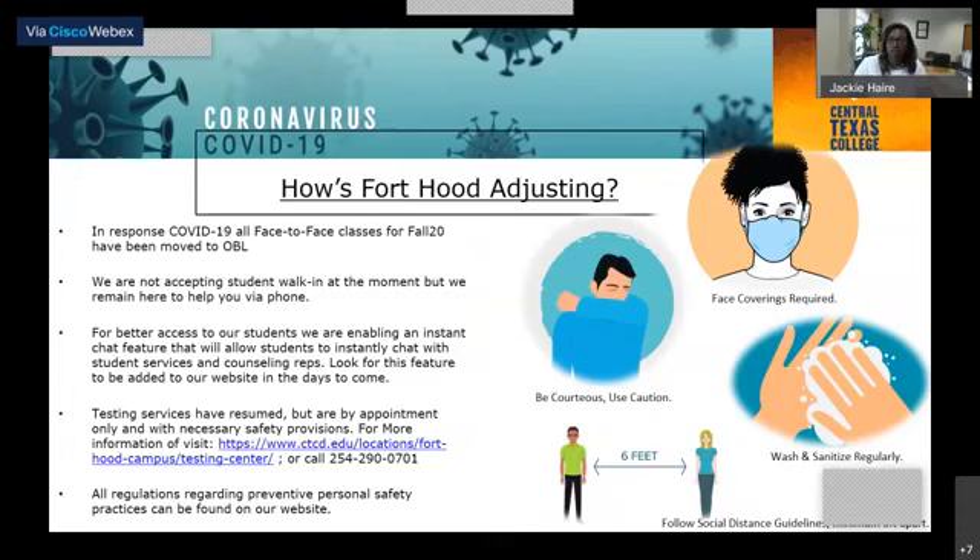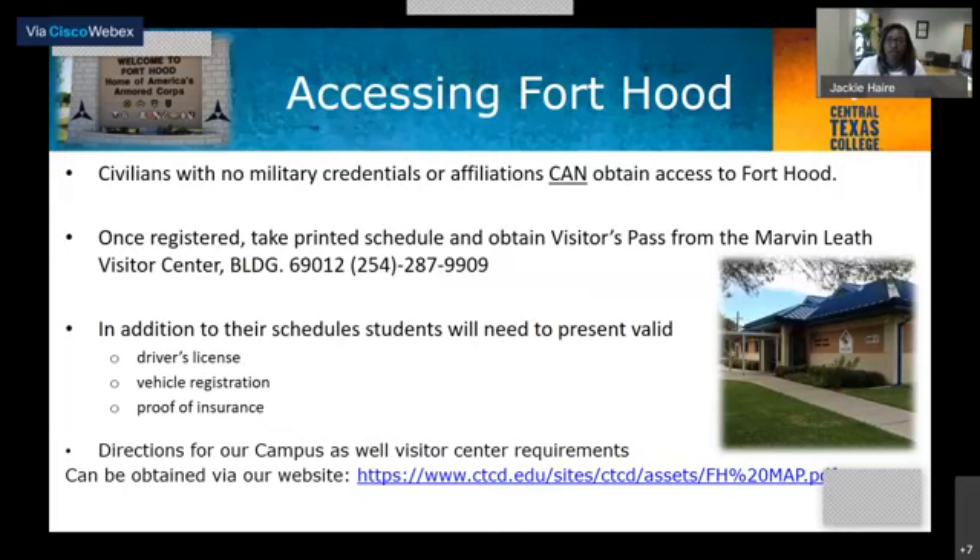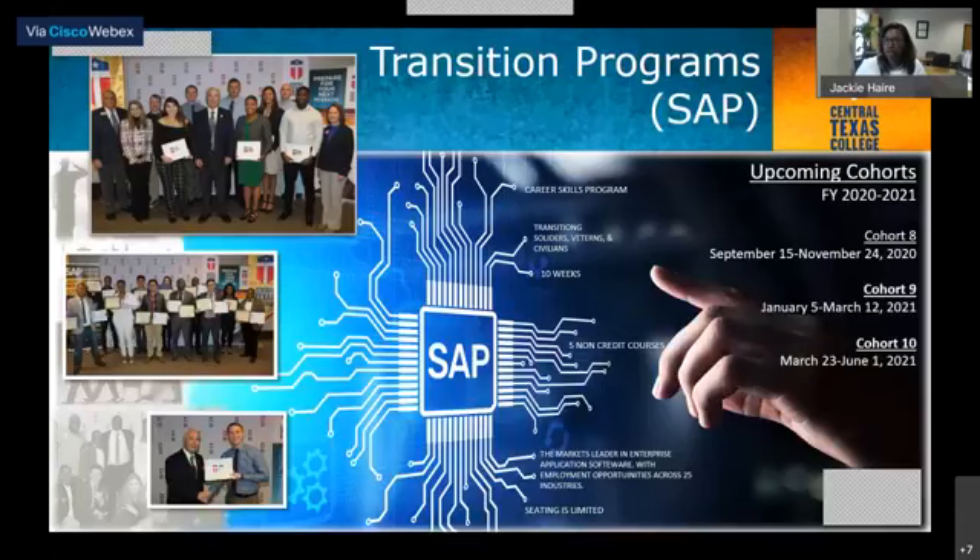A common question is: can I come to Fort Hood to take classes even though I'm not active duty or a dependent? The answer is yes, we welcome anyone to come in and take classes with us. You can obtain a pass easily. You'll need a driver's license, your registration, and proof of insurance. Take those to the visitor center, and we will provide you with the document that allows you access to come onto the base.